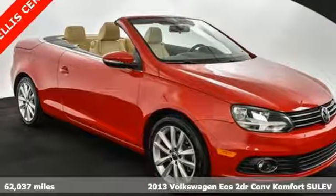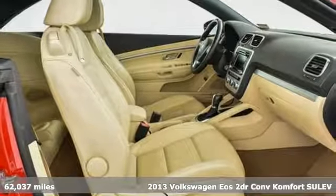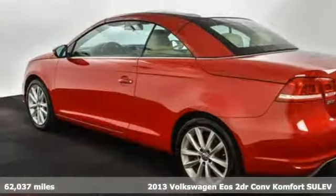Here's a 2013 Volkswagen EOS. When it comes to fun, the sky's the limit in this EOS. It comes with great features you'll love.